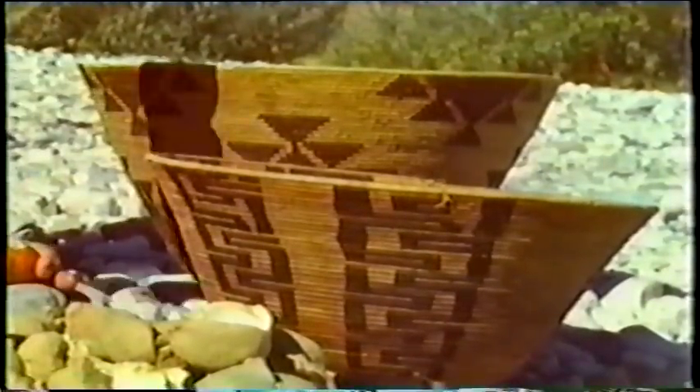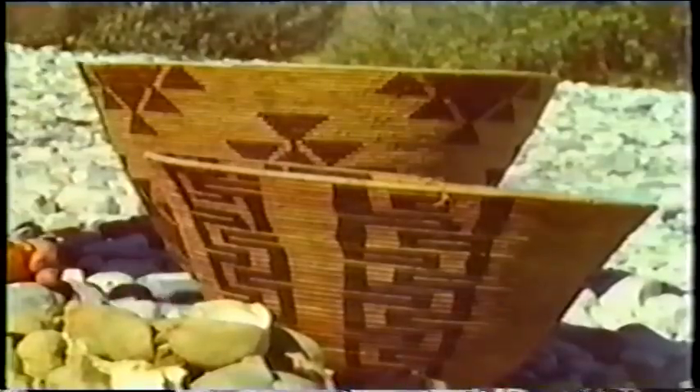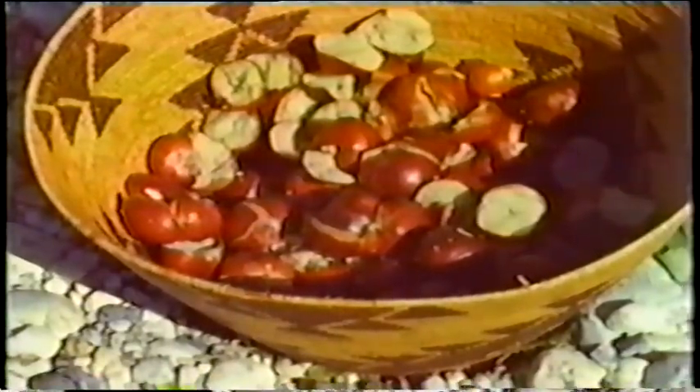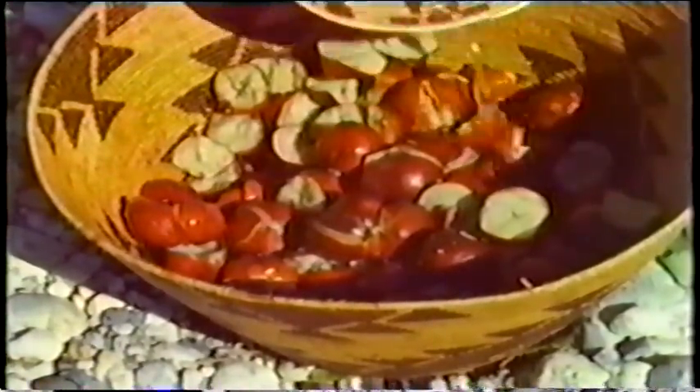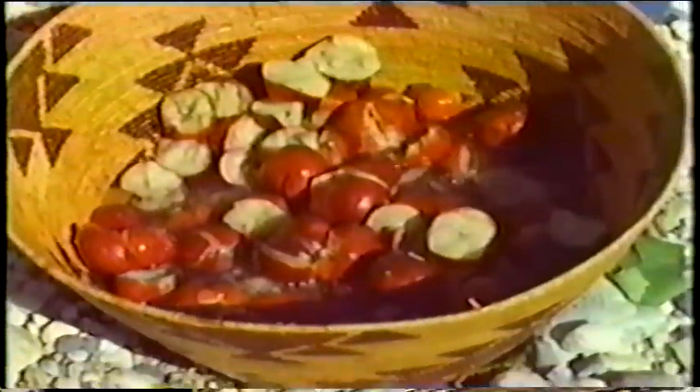Here in the Sierra, these cooking baskets are always of coiled weave. In some regions, twine baskets are used. Either type, coiled or twined, is watertight. In some regions, these Indians have practiced stone or basket boiling. The secret of this method is to stir the contents frequently so the hot rocks do not burn the fibers of the basket.